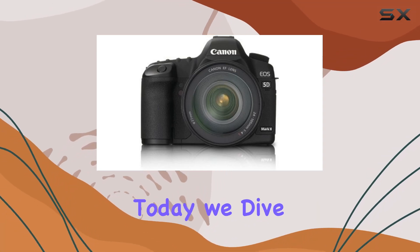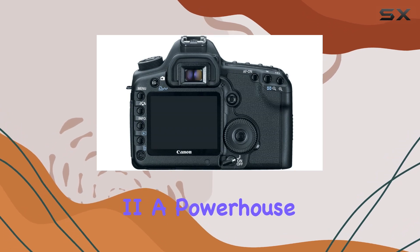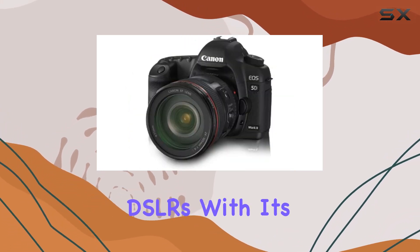Welcome, photography enthusiasts. Today, we dive into the world of the Canon EOS 5D Mark II, a powerhouse in the realm of full-frame DSLRs.